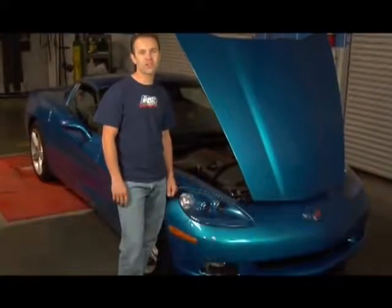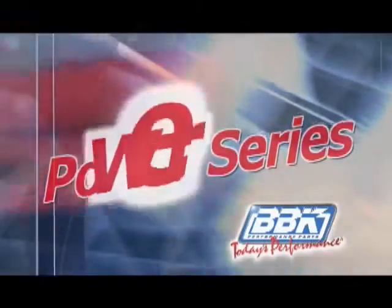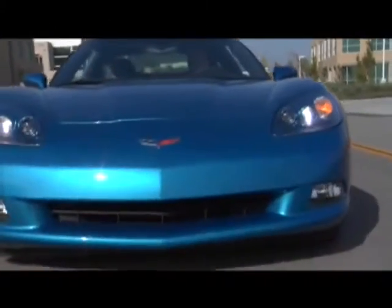This is the BBK Power Series, where we're going to show you just some of the simple bolt-ons that we make that can net more horsepower and torque for your C5 or C6 Corvette. Everyone knows Corvettes are hot. What they might not know is that there are some really great power gains to be had by swapping a few of the restrictive intake and exhaust components for some BBK bolt-ons. With a full line of induction and exhaust components available for the C5 and C6 Vette, we're sure to have your performance bolt-on needs covered. Let's check out some of those products now.